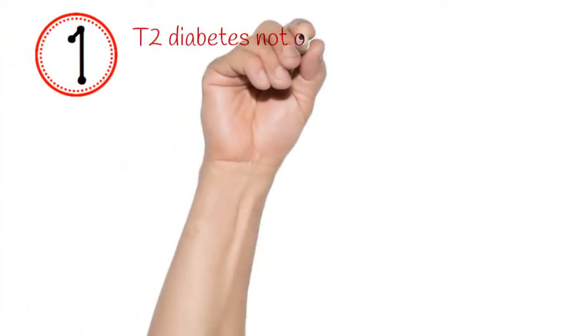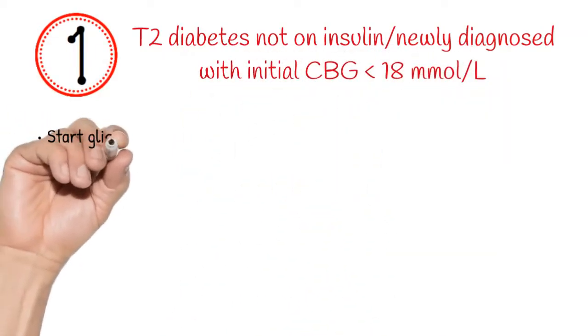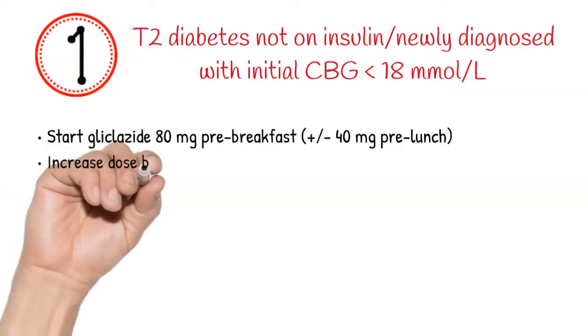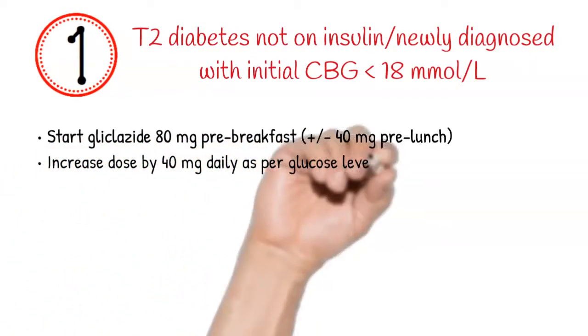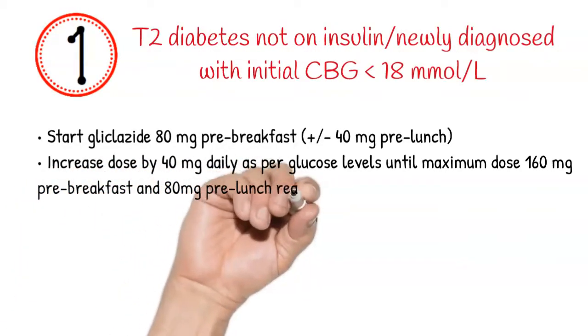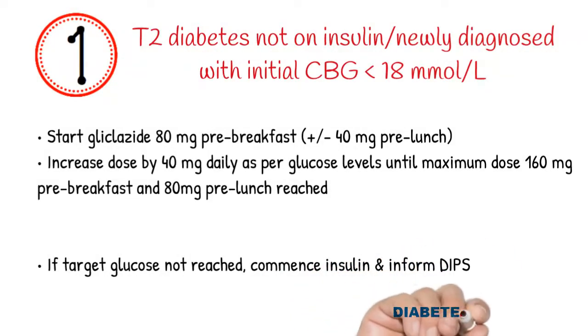If a patient is not on insulin and their glucose is elevated due to high-dose steroids but the initial capillary blood glucose is below 18 millimoles per liter, they can be started on Gliclazide 80 milligrams before breakfast. Up-titrate the dose by 40 milligrams every day until target glucose levels are achieved or the maximum dose of Gliclazide has been reached. Contact the diabetes inpatient service if the target is not achieved.